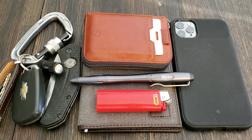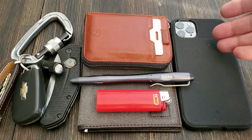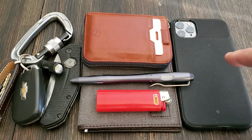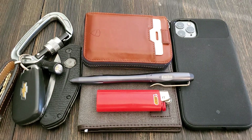First things first, on the right is my iPhone 11 Pro Max. Got it in space gray. It's from Verizon, 256 gigs. The case I have with it right now is a Caseology case — that's the brand name — and the name of that case is Volt. It's the Volt case from Caseology.